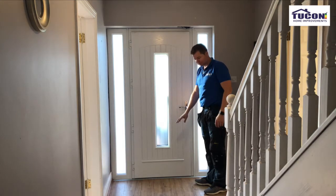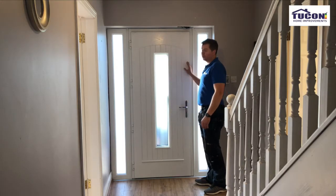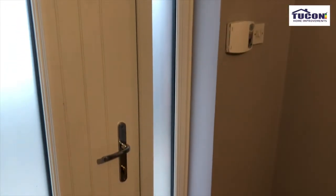We have a transition piece put down between the timber floor and the threshold of the door. This door we also went with dual color — black outside and white inside. The reason we went with white on the inside is because it's a neutral color and it'll match anything you do in the future inside, and also the skirting boards that are forever white, so it's just a better fit.